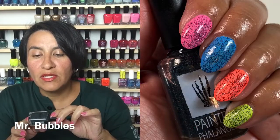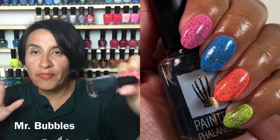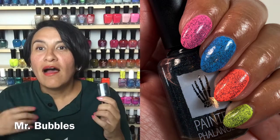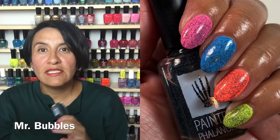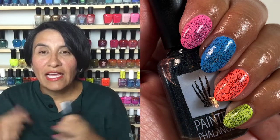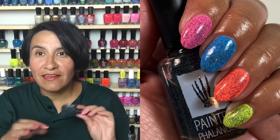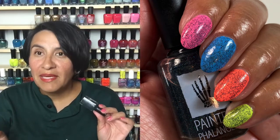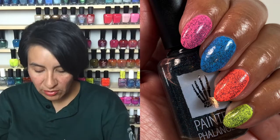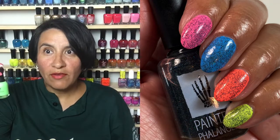I was swatching for Painted Phalanges and she had this really cool topper called Mr. Bubbles from her Wildlife Preserve Collection for July, based on Lilo and Stitch. This is a black holographic topper — I've seen micro holographic toppers in silver, like China Glaze's Fairy Dust, but a black holo was something I had never seen. It has great glitter payoff, not base-heavy, one to two coats for a really cool speckled look on the nail. Underneath this glitter I put on So Fly from Orly.